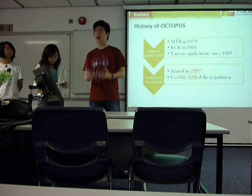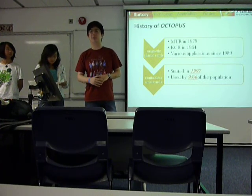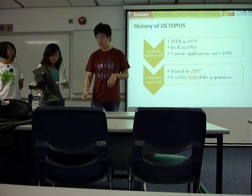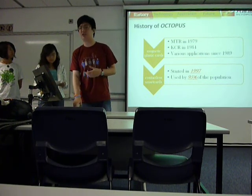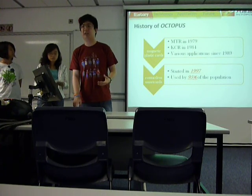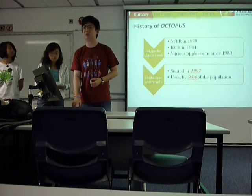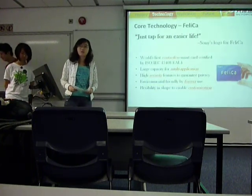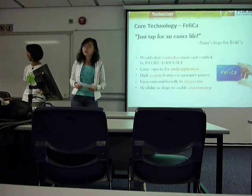Because now in Hong Kong, it is used by more than 95% of the population. So, after the history, let's see what technology is supporting the Octopus card. In the following section, we are going to talk about the technology of Octopus card.